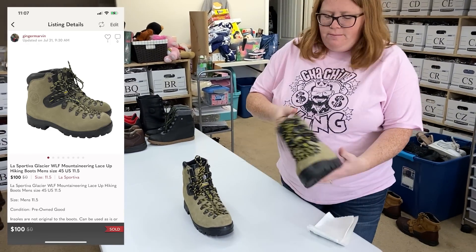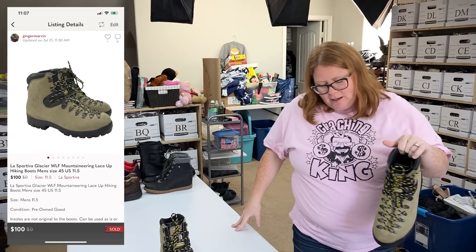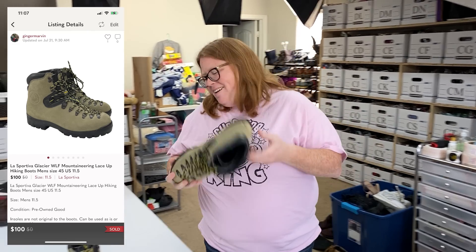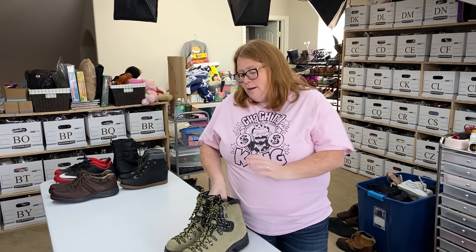These are La Sportiva mountaineering boots. These retail for over $300. I thought I could get about $140 and I probably could — I only listed them about a week ago. I got an offer of $80 this morning, which I did not accept. They came back at $90, then I countered back at my first offer, and they came up to $100, so I accepted. I think I could have held out and got $130 to $150, but I only paid $16.99 for the boots. It was a fast sale and they sold on Posh, which I like because the buyer pays shipping.